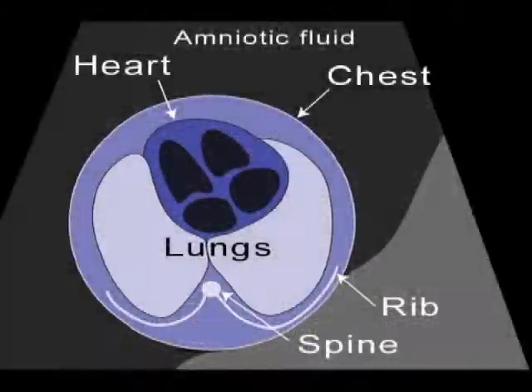Our next stop is at the baby's chest where we can see the heart beating. We check carefully to make sure that all four chambers are present.